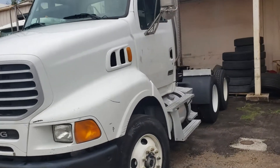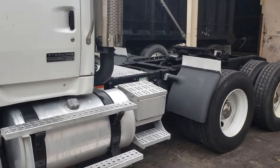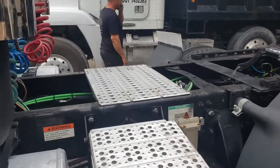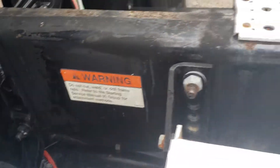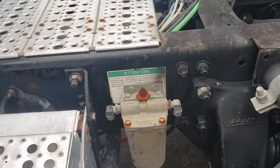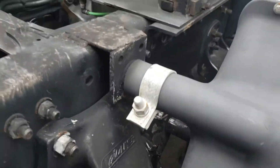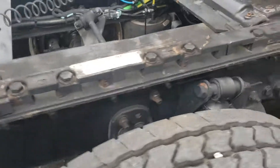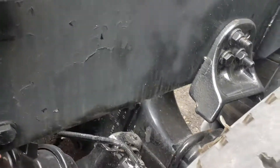This is my 2007 Sterling L9500. I wanted to get a good video of the frame and chassis to show that it's in good condition. A lot of people are usually worried that trucks have been eaten out, especially trucks from up north. I don't think this truck came from up north though.